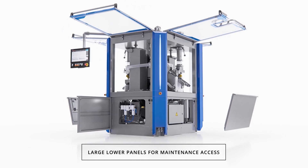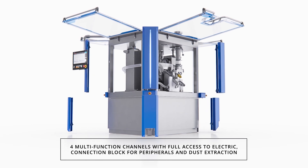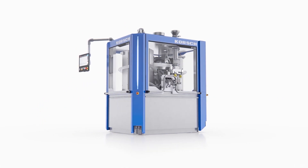Large access panels in the base of the machine simplify access for maintenance. The multifunction channels provide full access to wiring and dust extraction hoses, which are isolated from the compression zone.